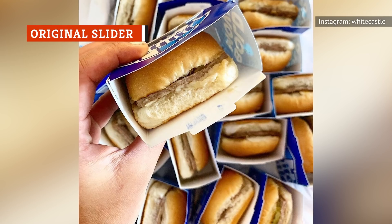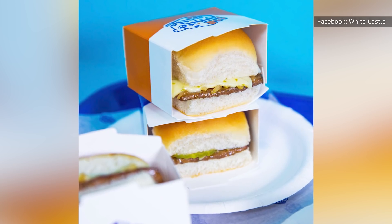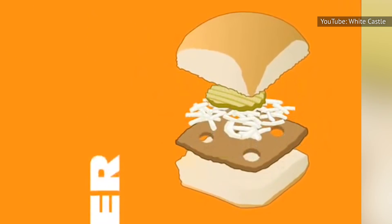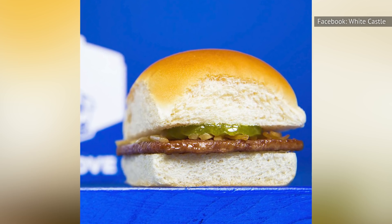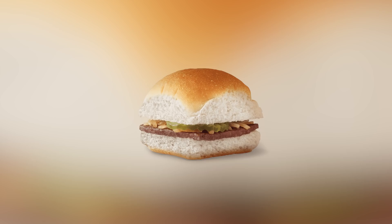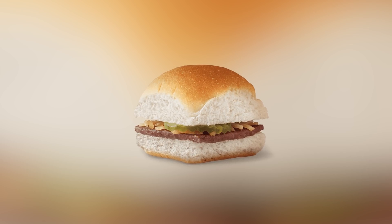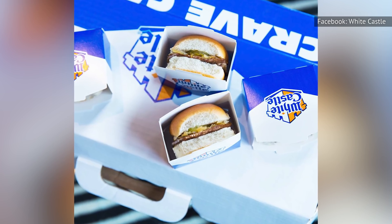The original slider from White Castle is an icon and a classic for one reason and one reason only — it's good. Even if you don't like fast food, even if you don't love burgers, there is something about the square, steam-grilled patty and how it mingles with the chopped onions, ketchup, and singular, perfect pickle that makes this one hit the spot every time. The chain's signature soft, pillowy bun is the perfect vehicle for the single beef patty, so each bite has the perfect ratio of bread, meat, and toppings. It's also gone in an instant, which is why most people order a sack full of original sliders when they make the trip to a White Castle. If you have never tried one before, get yourself to the nearest location and give this one a try.